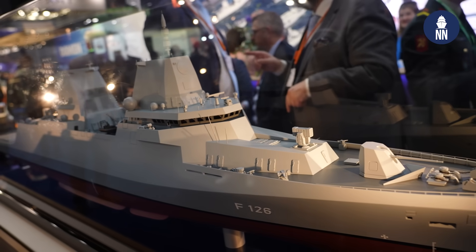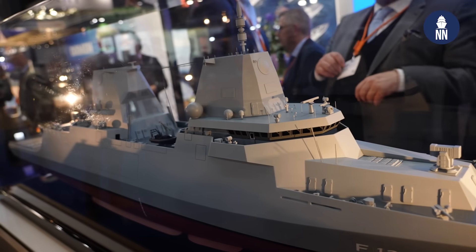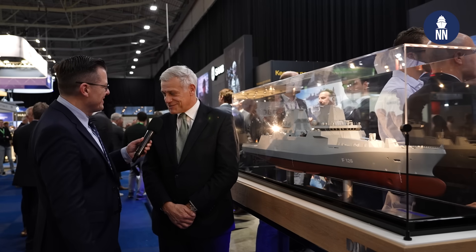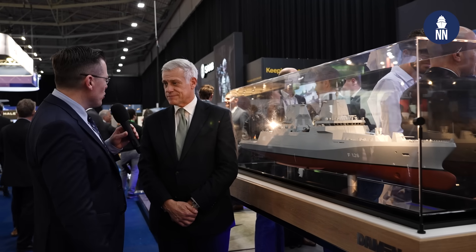These are massive ships that Damen is designing for the German Navy, about 10,000 tons displacement and with a focus on anti-submarine warfare. Richard, what is the current status of the F-126 program?